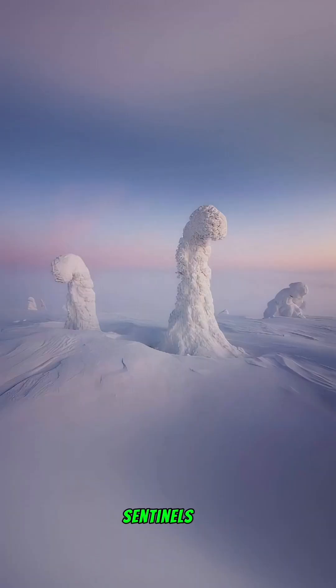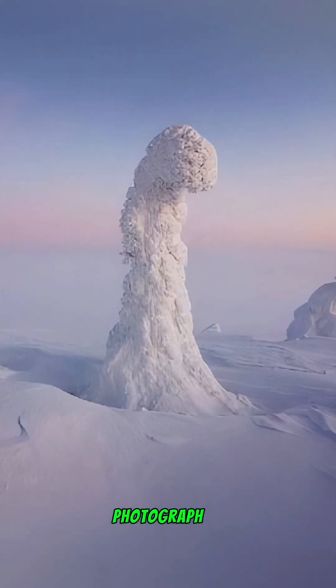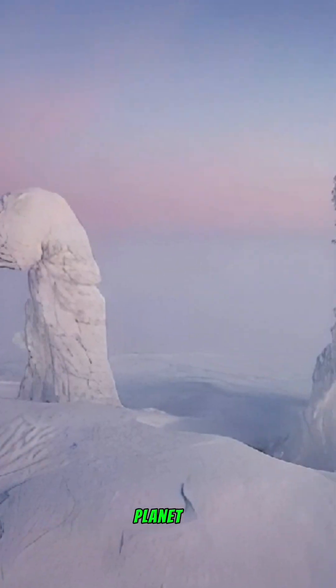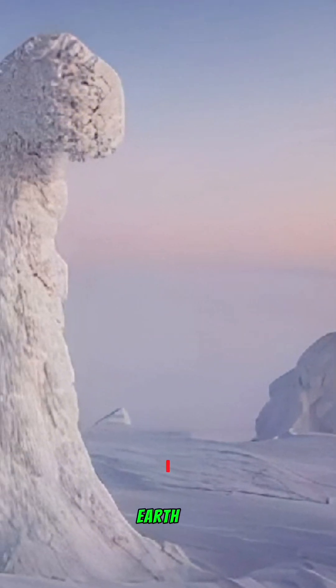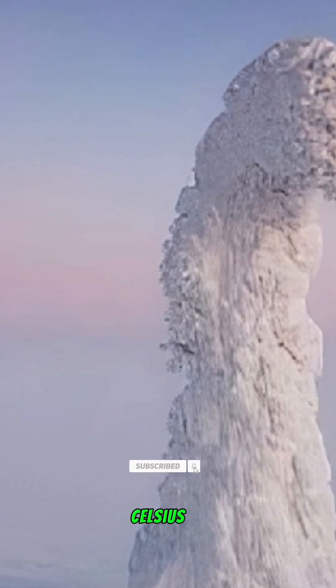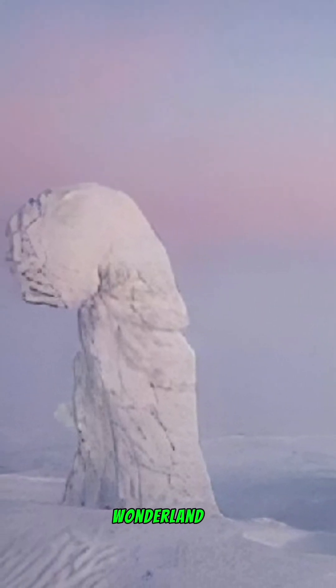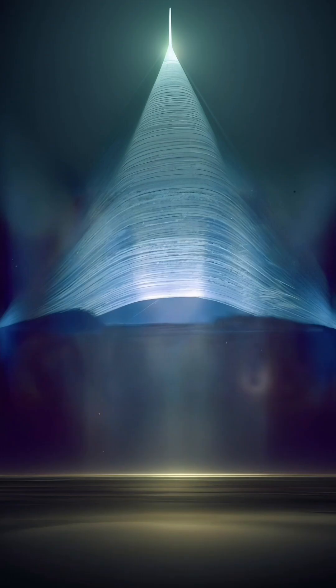Sentinels of the Arctic: this stunning photograph from Lapland looks like another planet, but it's right here on earth. In winter, temperatures can plunge to a chilling minus 40 degrees Celsius. The snow that blankets the trees freezes into bizarre and beautiful shapes, creating a winter wonderland that's truly mesmerizing.